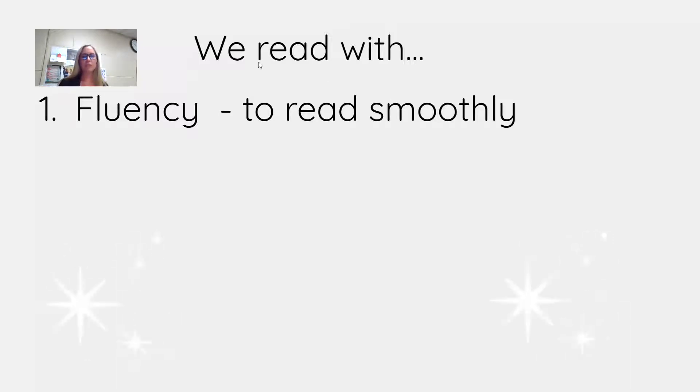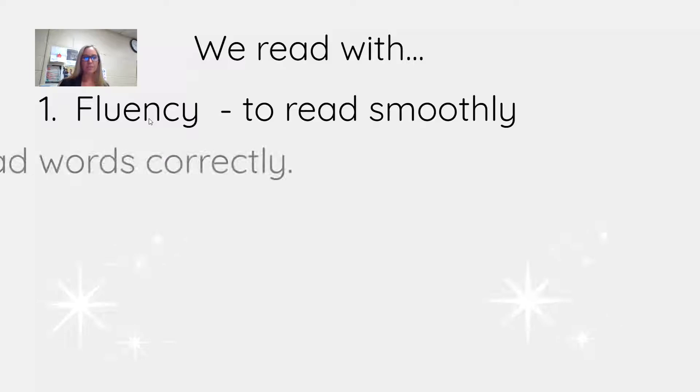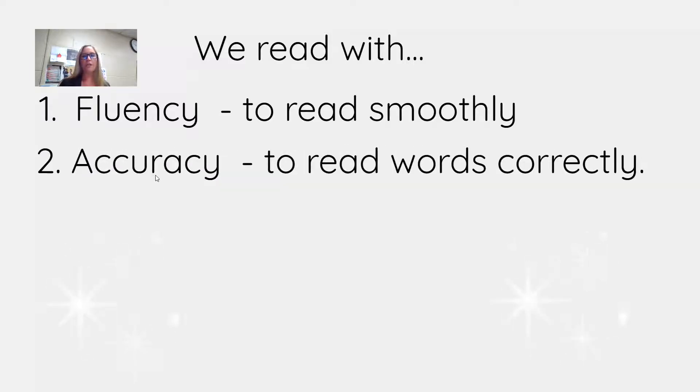So the first thing we do is we read with fluency. We also want to read with accuracy. What does accuracy mean? We want to read the words correctly. Good readers go back and self-correct. They're constantly paying attention to what the words are saying and whether the words made sense.